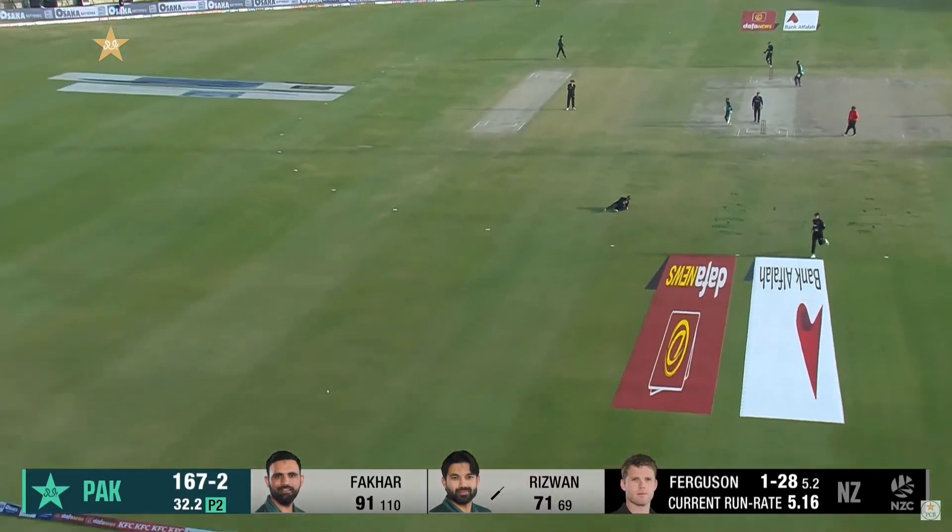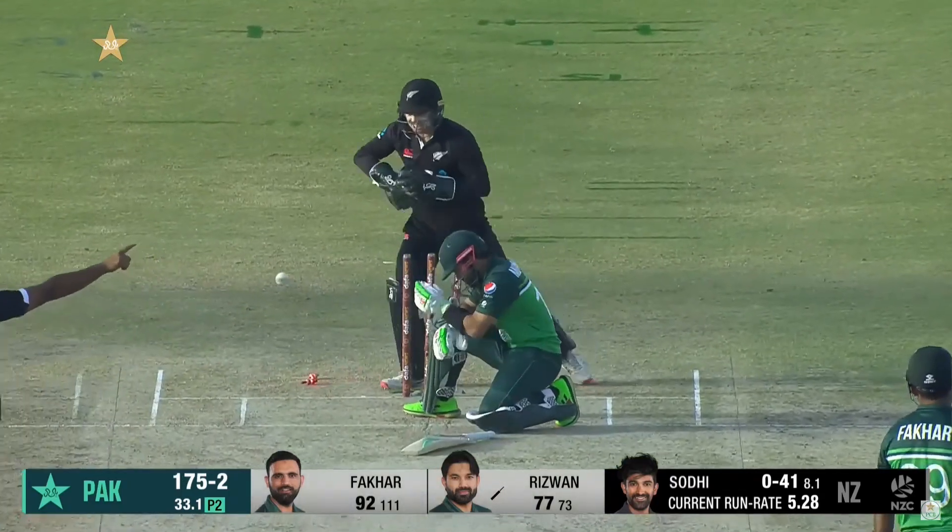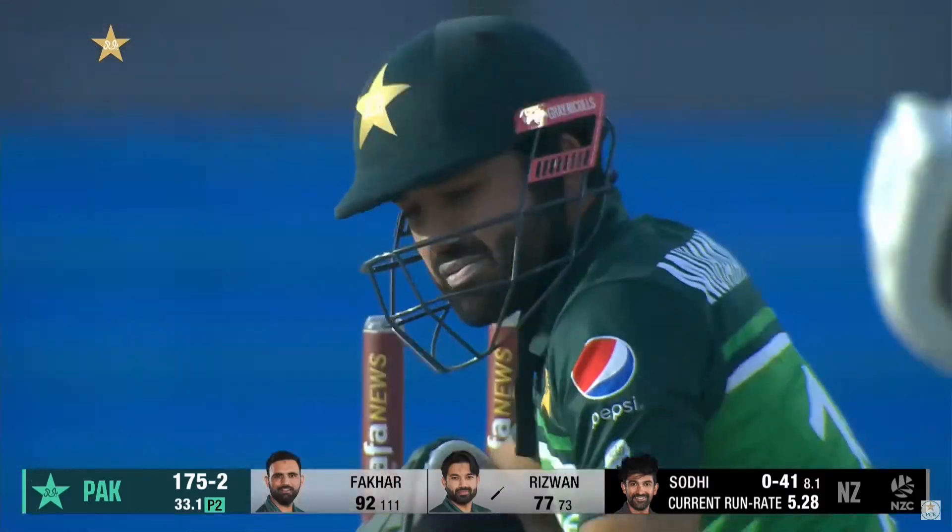Another miss field. Googly, brilliantly bowled from Saudi.